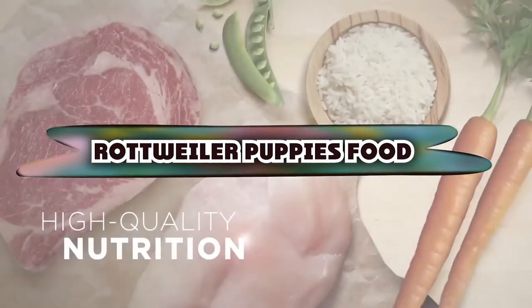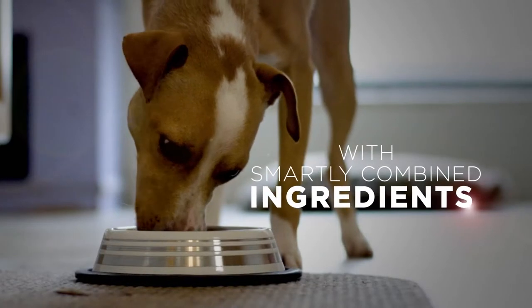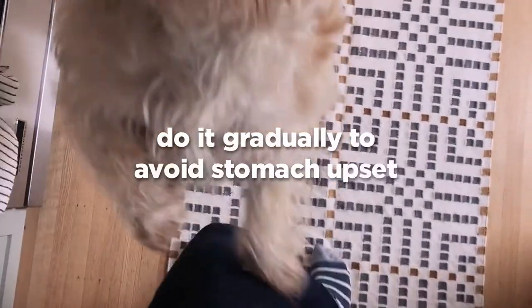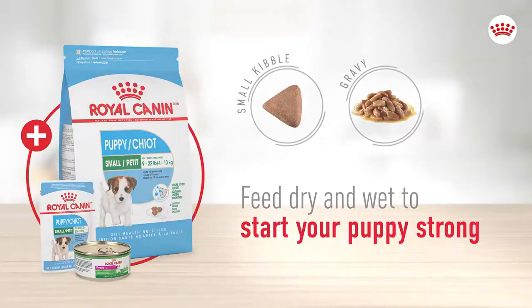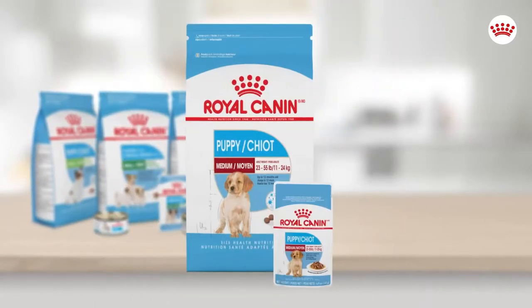If you're looking for the best foods for Rottweiler puppies, here's a list you must see. We made this list based on our personal preferences and sorted it based on features, prices, quality, durability, and reputation of the manufacturers and customer feedback. We've also included options for every type of customer. So let's get started.